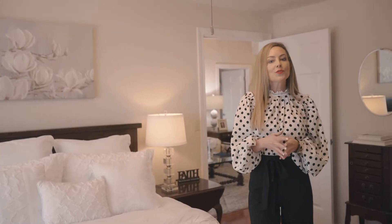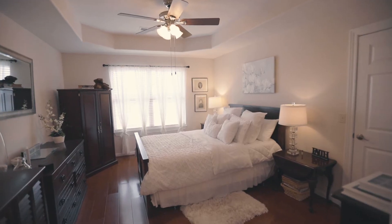You will love the neutral color palette and hardwood floors throughout, including right here in your master bedroom dream retreat.